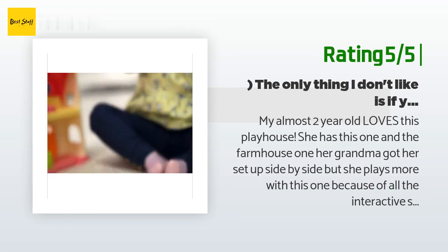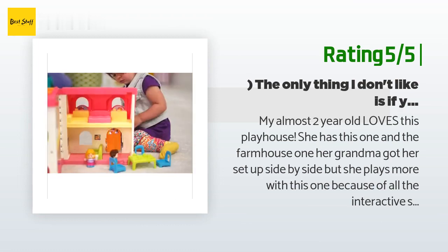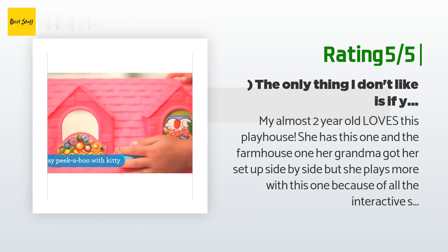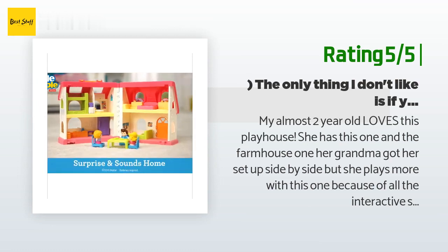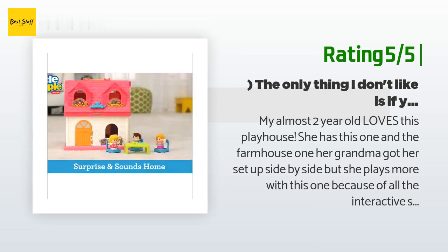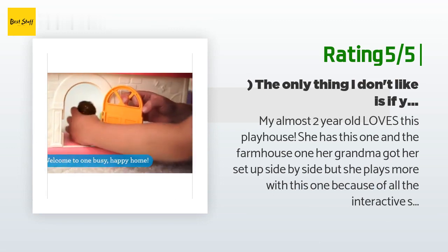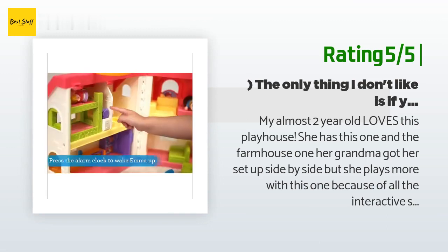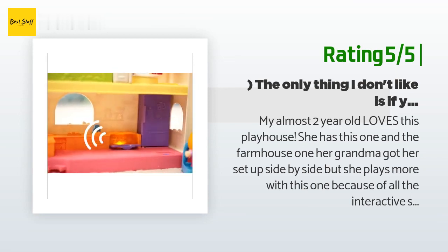But if you do it more than once it talks about washing your hands and brushing your teeth. I don't want my daughter to think when she puts the toilet seat down she should be brushing her teeth. All the interactive sounds are only on the left side of the playhouse where the bunk beds, bathroom, and kitchen are. It would have been nice if there were some buttons for sounds on the right side, like opening the windows or front door. Overall though, I do love this playhouse because my daughter digs it.